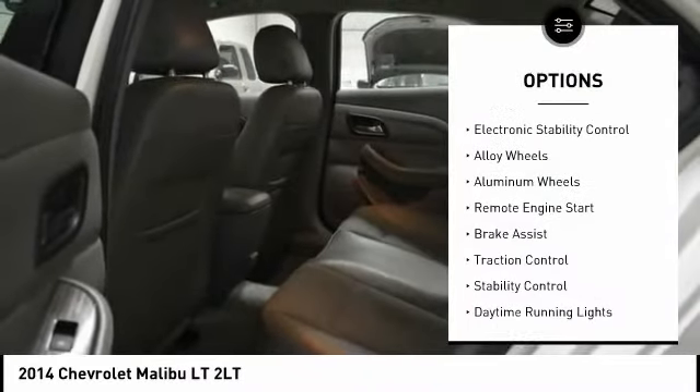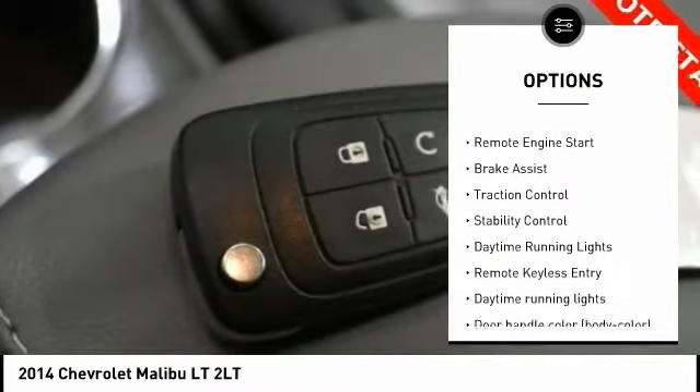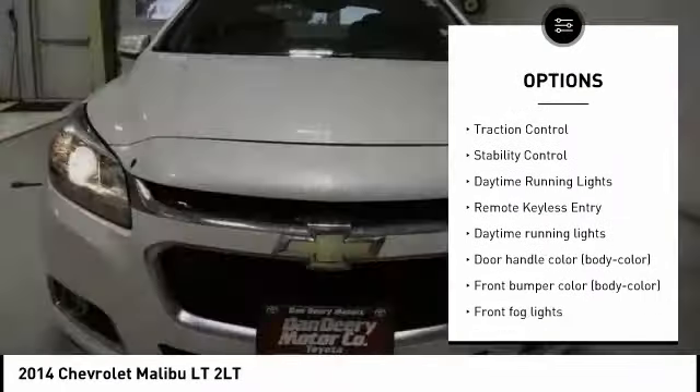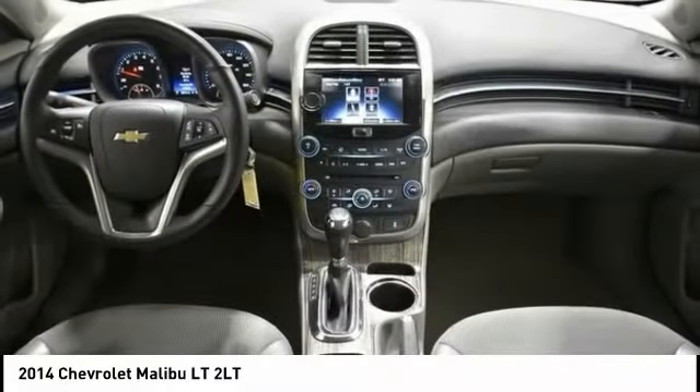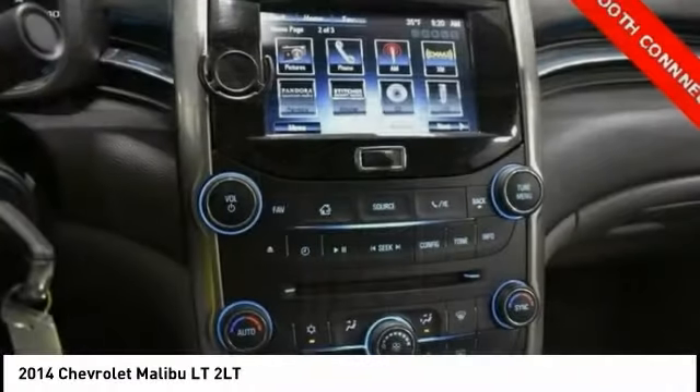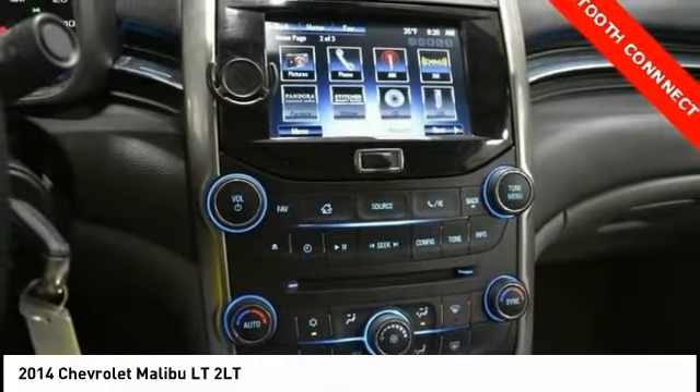Tire pressure monitoring system, electronic stability control, alloy wheels, remote engine start, brake assist, traction control, daytime running lights, remote keyless entry.